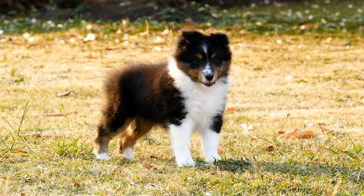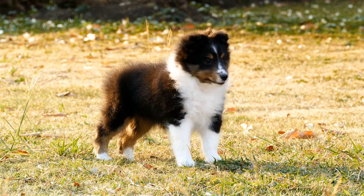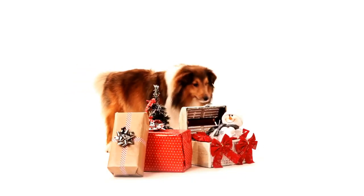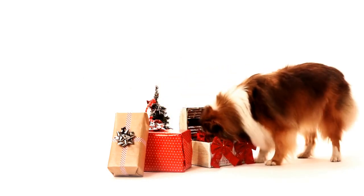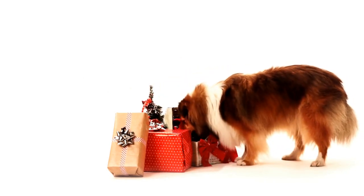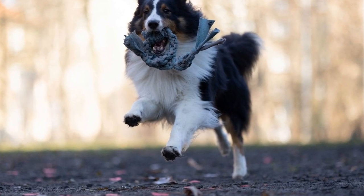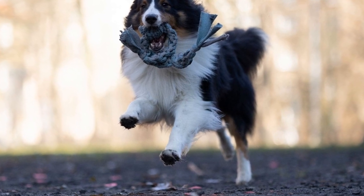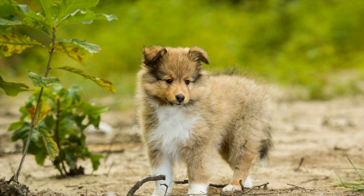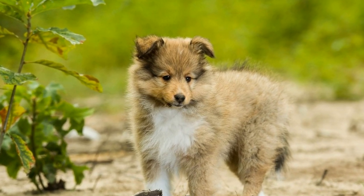In this article, we will explore whether it is possible to have a Shetland Sheepdog in an apartment and provide tips on how to make it work. The Shetland Sheepdog, often referred to as the Sheltie, is a small to medium-sized herding dog originating from the Shetland Islands of Scotland. Known for their intelligence, agility, and loyalty, Shelties make wonderful companions and family pets. However, their herding instincts and high energy levels can make them a bit challenging to keep in an apartment setting.